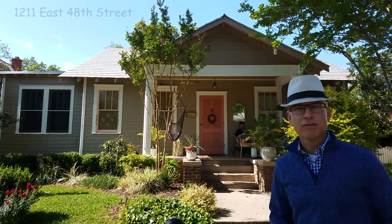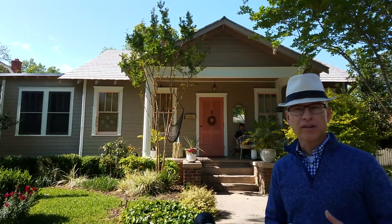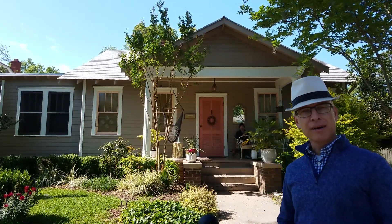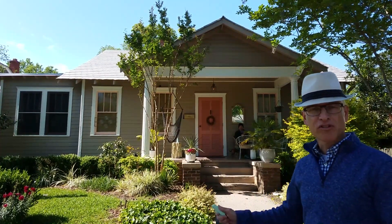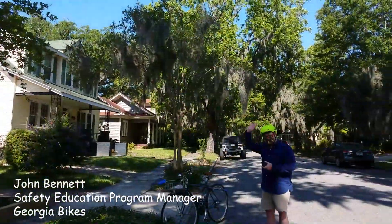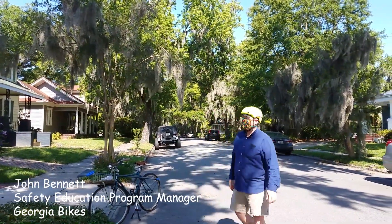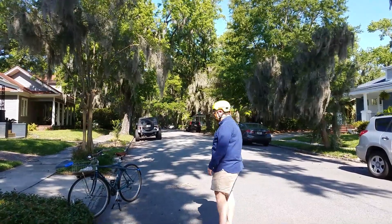Here we are in front of 1211 East 48th Street, carrying on with our tactical architectural history. I'm here with Alderman Palumbo, who's the chalk man in this exercise, and also with John Bennett, who brainstormed this idea — we owe the credit to him and he's also our general manager in this operation.